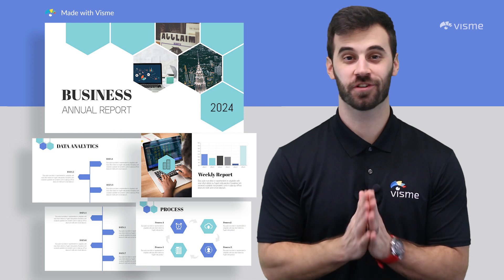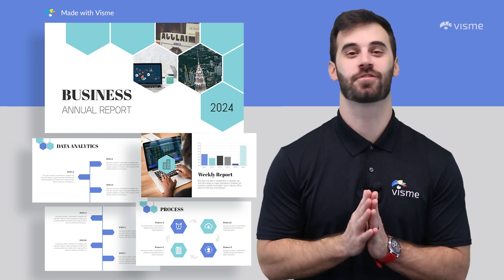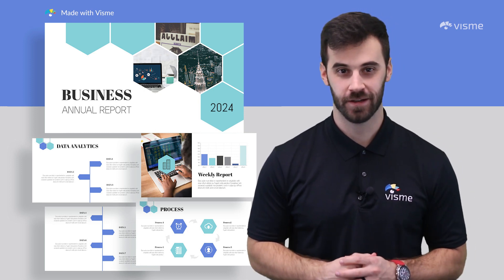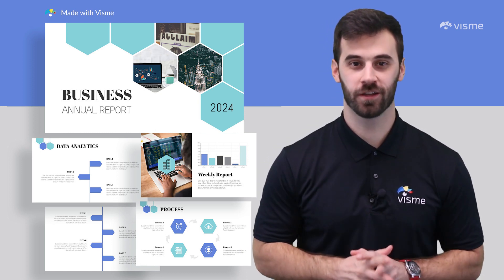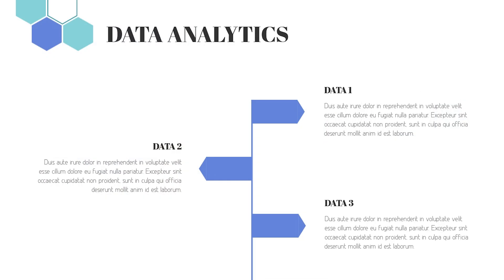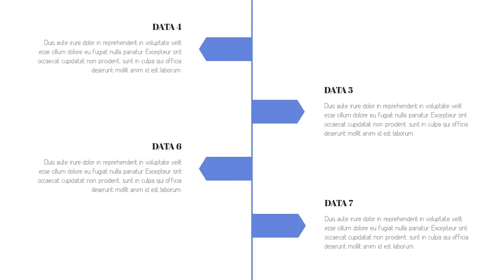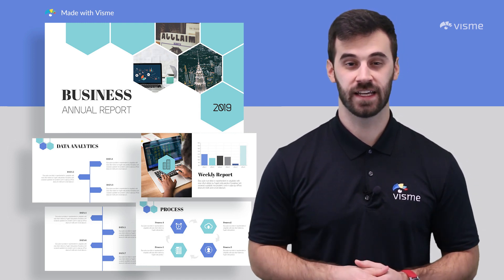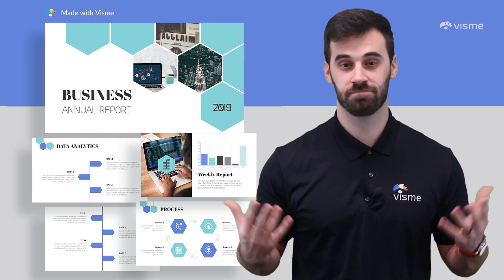Congratulations, you just closed your first year in business — and that is great news. But it also means you need to create an annual report. Don't worry, that work is a walk in the park with this template. It follows a hexagon design theme that gives it a different vibe than most elements. You'll also find bar charts and timelines that will allow you to show what you've done over the past year and the results from those actions. Share it in a newsletter as a link to click and your work is done.